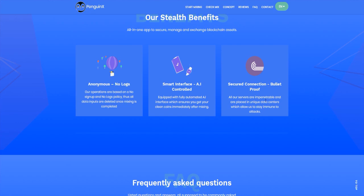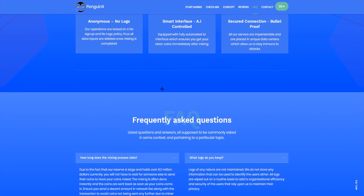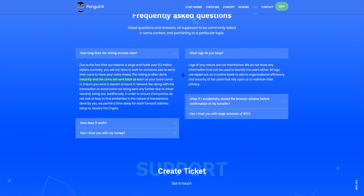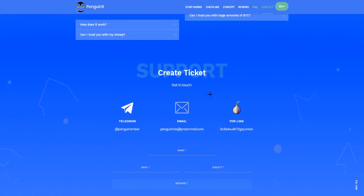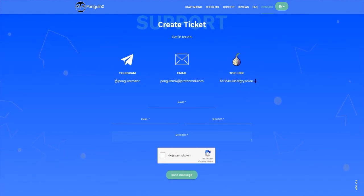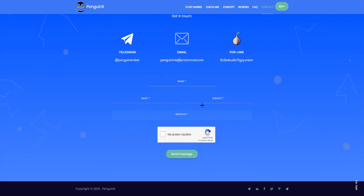All their servers are impenetrable and are placed in unique data centers, which allows them to stay immune to attacks. And here you have frequently asked questions with answers. If you have another question or problem, you can email them or contact via Telegram. For users not comfortable mixing on the cleaner, they have the option of using their Onion site version via Tor.